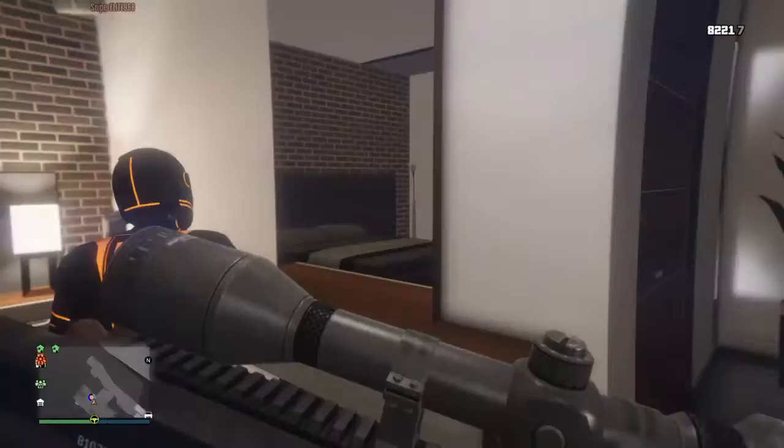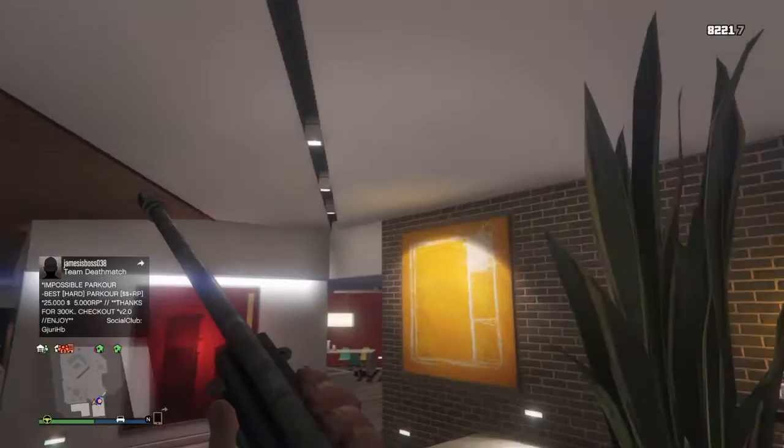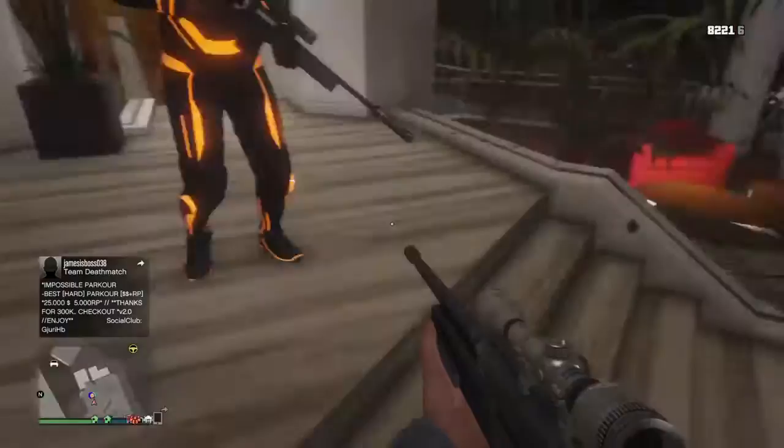Guys, you're probably like, what is that noise? And if y'all can still hear the echo, my bad. I'm trying to fix that, so don't mind my horrible sound. Let's explore Franklin's house.